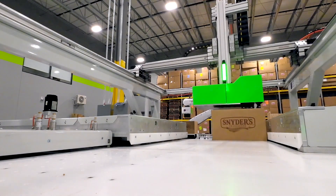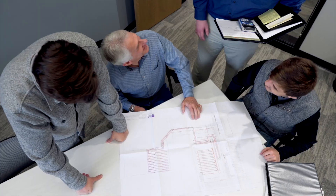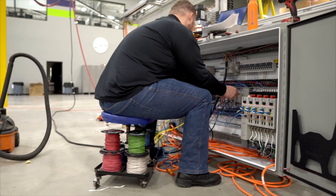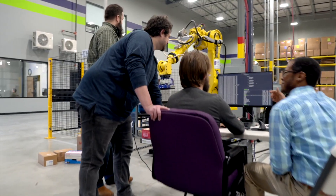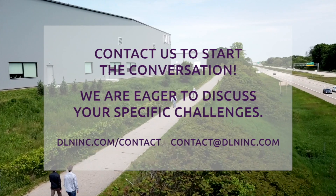Strenuous labor-intensive tasks can be automated to improve efficiency. From concepting to engineering, from testing to installation, our RAD team does it all. Contact us to discuss how we can help you.